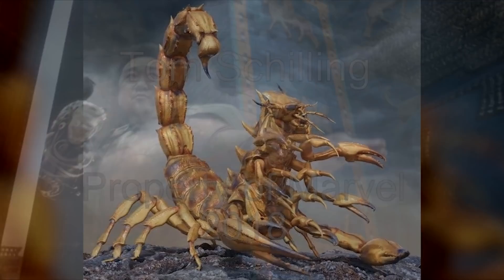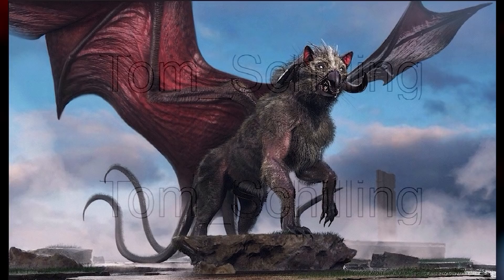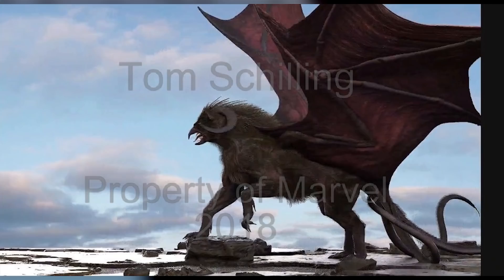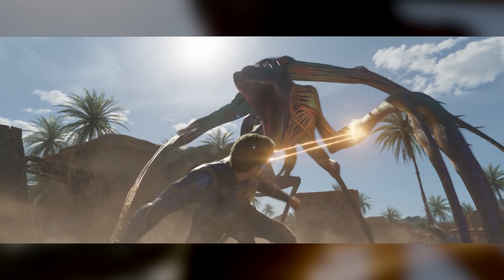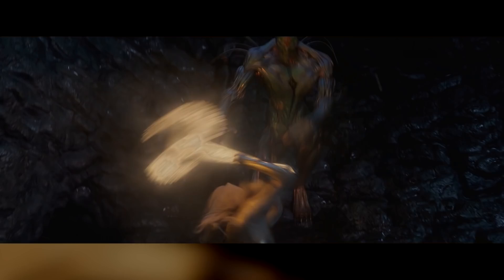Interestingly, the real-world myths of the Scorpion Men say they were created by the ocean goddess Tiamat — whose name is reminiscent of Tiamut, the Celestial whose birth in the Indian Ocean is stopped by Circe. These other Deviant designs, which appear to be by concept artist Tully Summers, seem to have inspired the look of some of the Deviants in the movie — such as the winged monster, the wolf-like beast, and the long-legged, almost spider-like creatures. Some of the humanoid designs also appear to be the inspiration for Crow's more human-like appearance as the movie goes on.